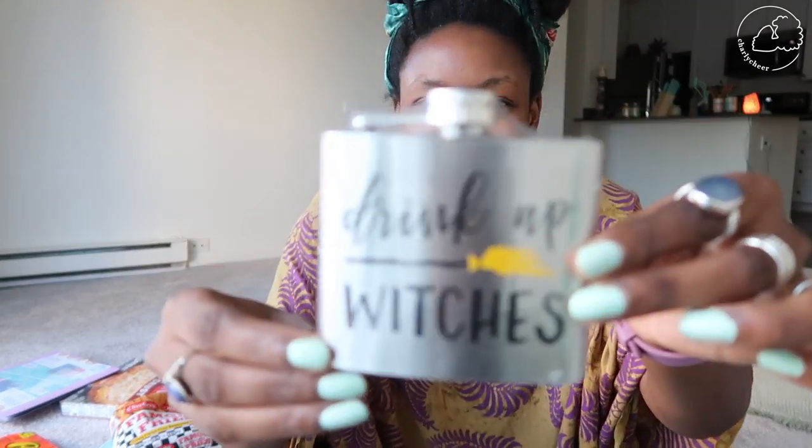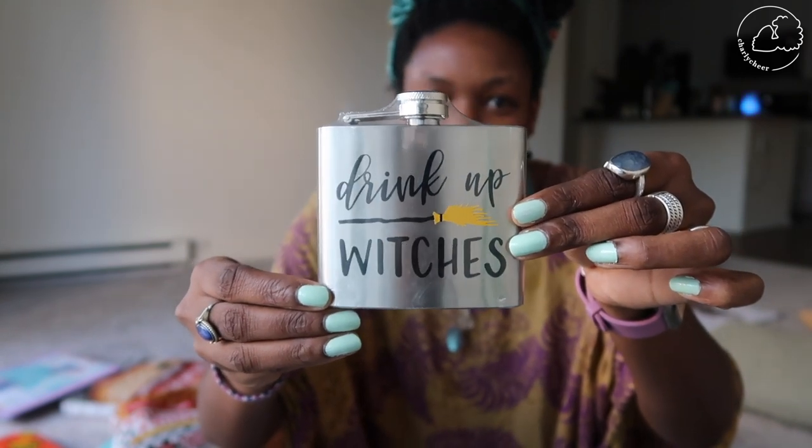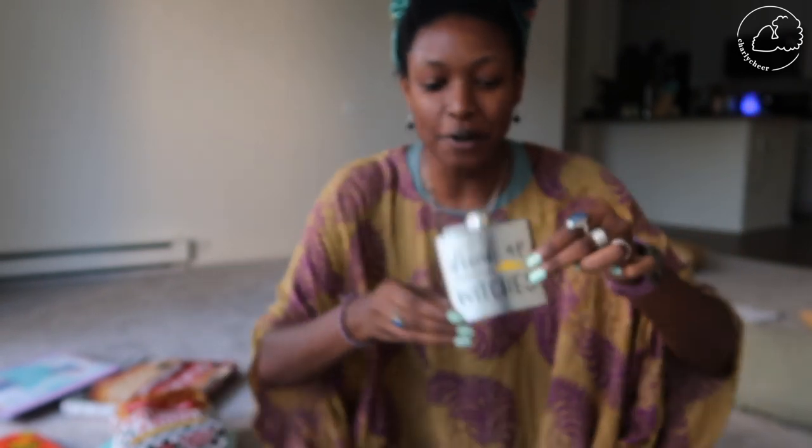I got one of these — it says 'Drink Up Witches.' I'm buying all my witch stuff now because it's gonna go out of season after Halloween.